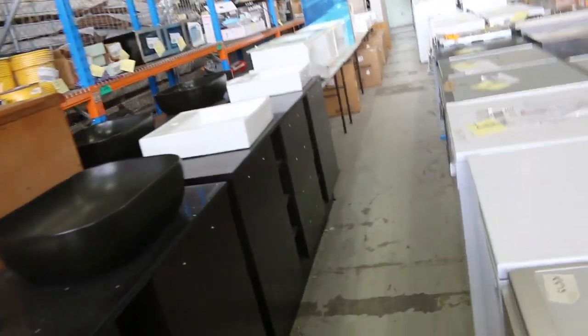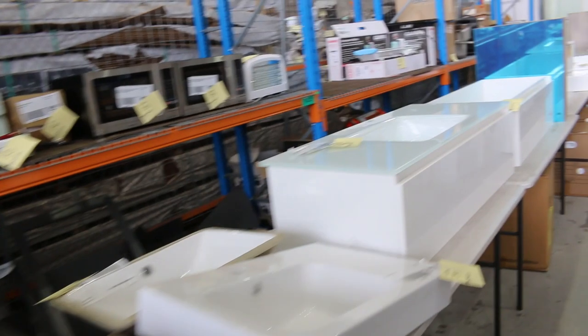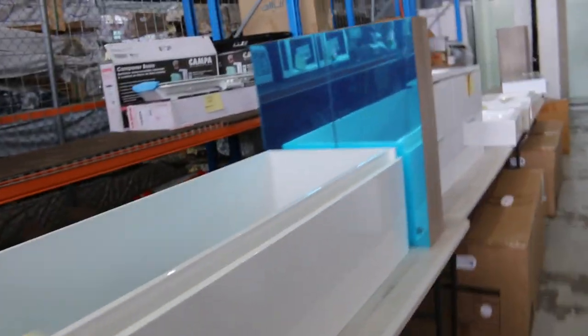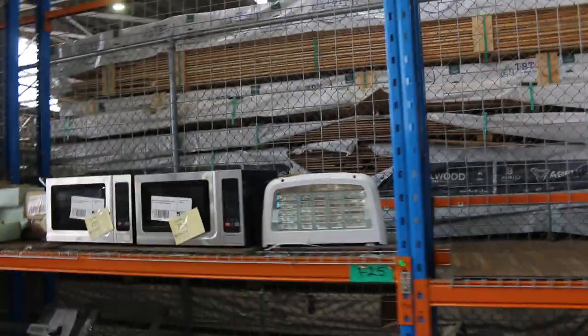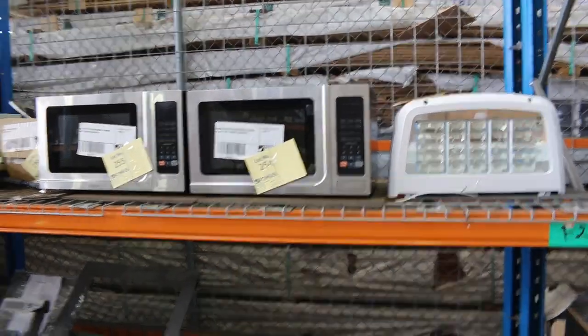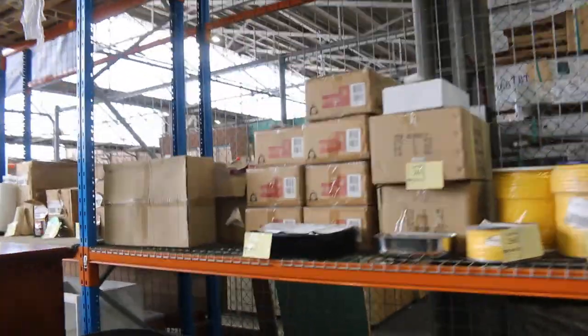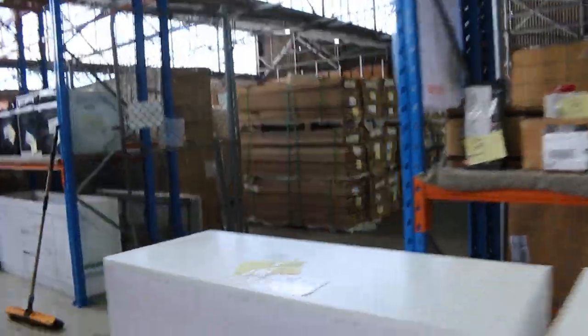Also lots of vanities in tomorrow — freestanding vanities, wall-hung vanities. If you're doing a bathroom renovation, it'll definitely be worth your while having a look. Over the back here I can see some miscellaneous stuff that's been sent in — a big commercial LED light. Lots of microwaves in tomorrow, and a heap of miscellaneous stuff that'll all be to clear. You'll get some nice bargains through there.